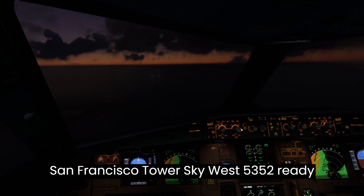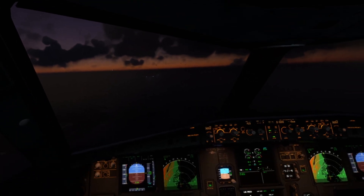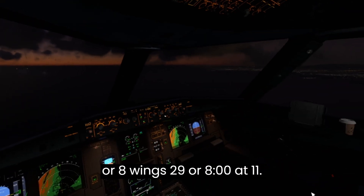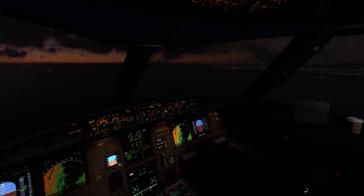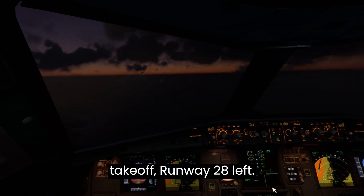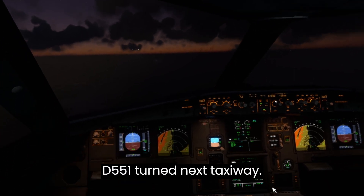San Francisco Tower, Skywest 5352 ready for IFR departure, runway 28 left. Skywest 5352, altimeter 29.98, winds 298 at 11. Traffic is Boeing on final. Cleared for takeoff runway 28 left. Delta 551, turn next taxiway.